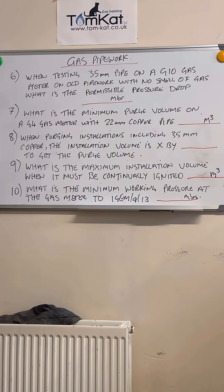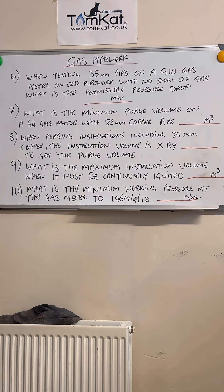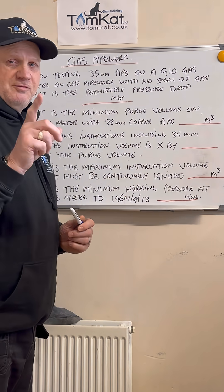Question number six: when testing 35 millimeter pipe on a G10 gas meter on old pipework with no smell of gas, what is the permissible pressure drop? Hopefully you said one millibar.